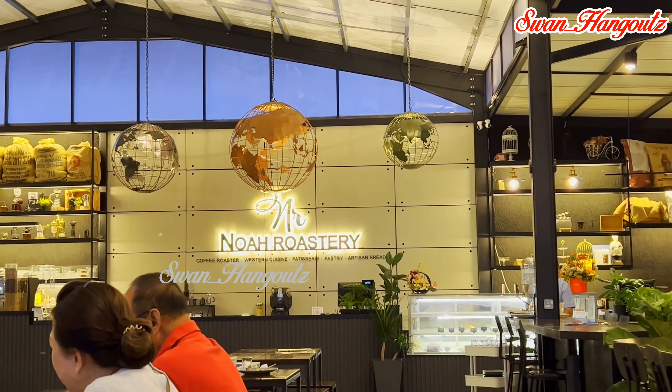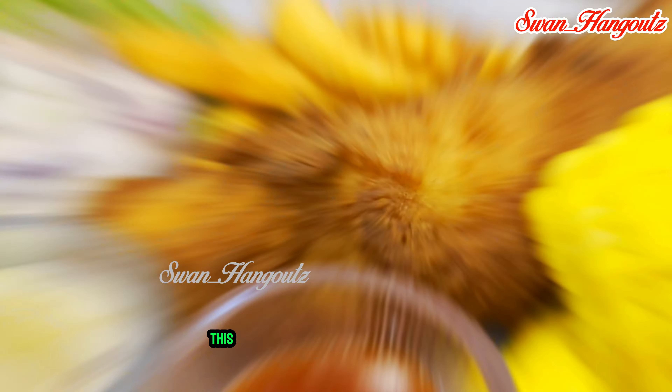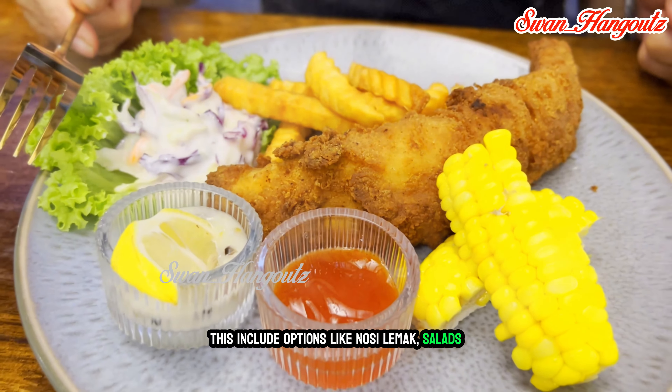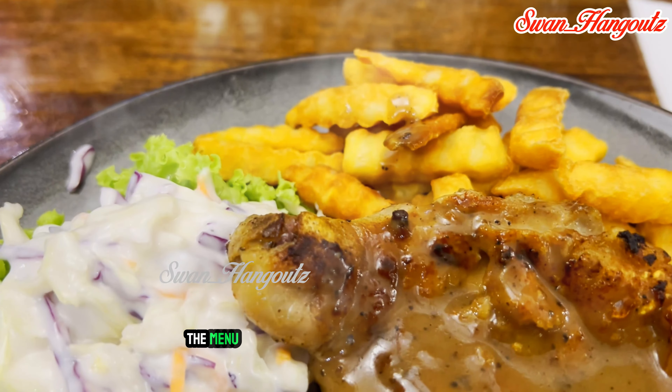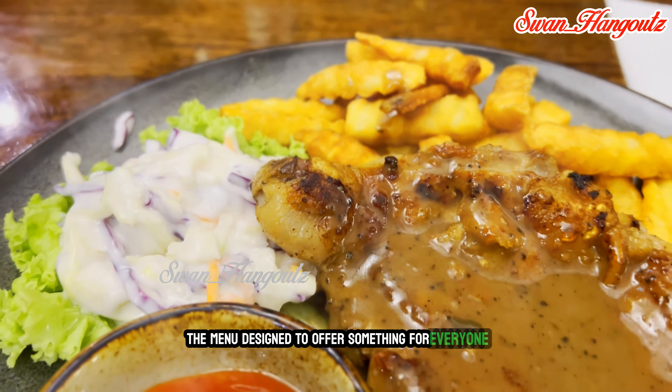The menu features a variety of dishes that blend elements of western cuisine with Asian flavors and ingredients, including options like salads, chicken chops, fish and chips, and more. The menu is designed to offer something for everyone, catering to both adventurous foodies and those seeking familiar comfort foods with a twist.